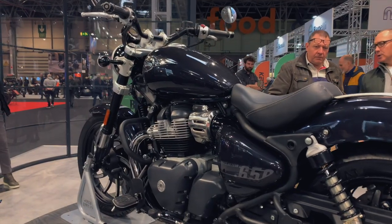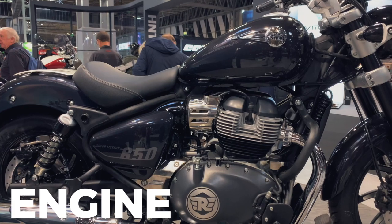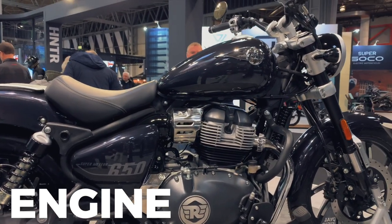Starting with the Meteor 350 engine - it has a single 349cc engine with 20 horsepower and 27 Nm of torque. The power figures on the 350 have possibly been wanting a little bit more for a while. Don't get me wrong, it's a nice single, a very nice engine for a single, and if you're after a low powered, good value cruiser styled motorcycle, then the 350 is a really good option.